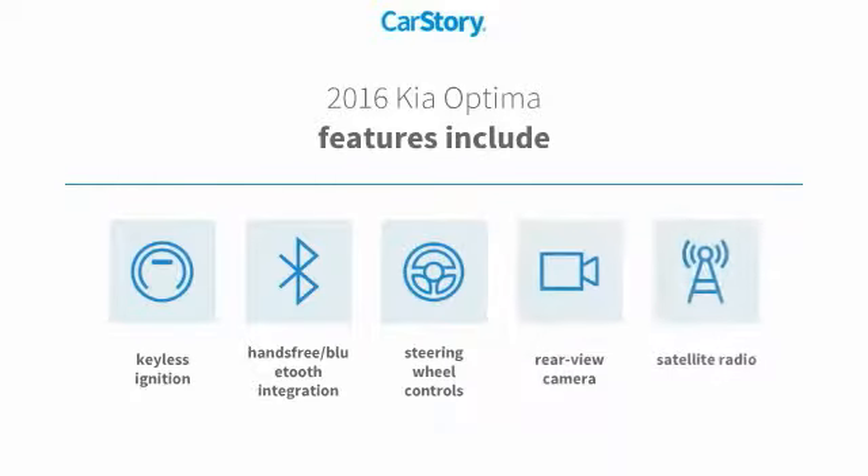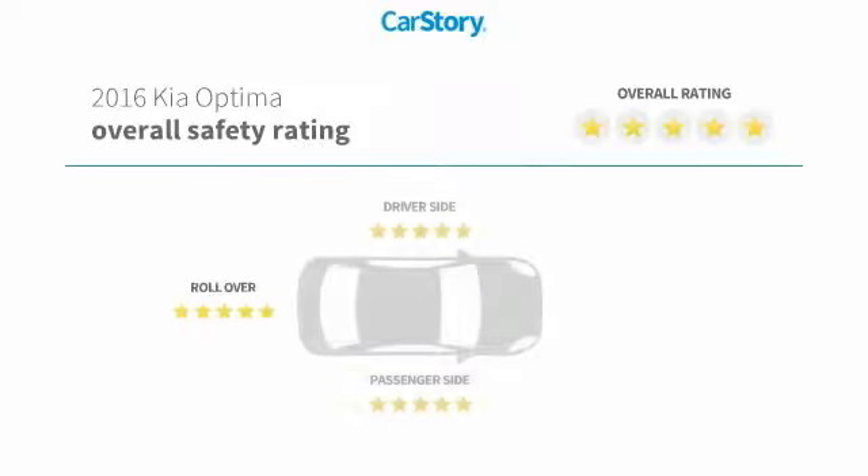Features include keyless ignition, satellite radio, rear-view camera, steering wheel controls, hands-free Bluetooth integration, and it has been listed as an IIHS top safety pick with these ratings.